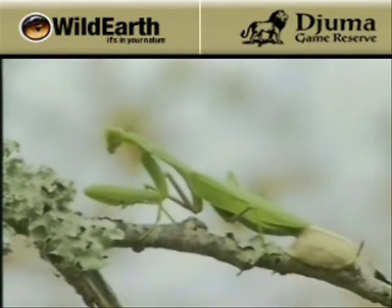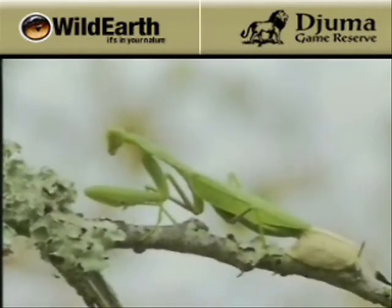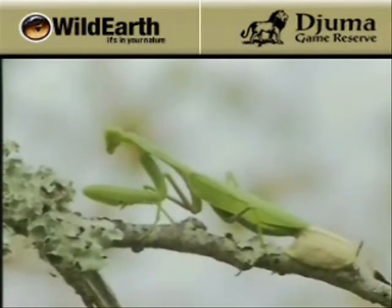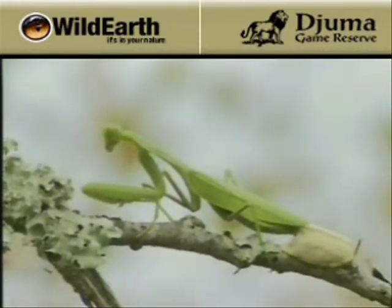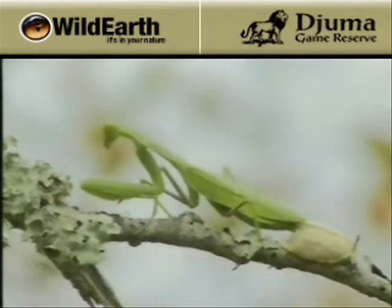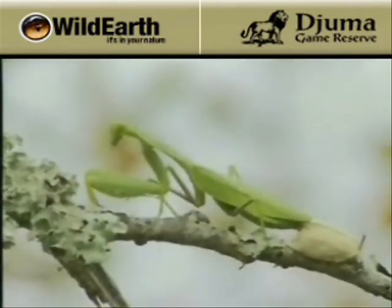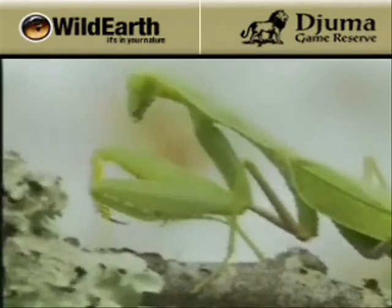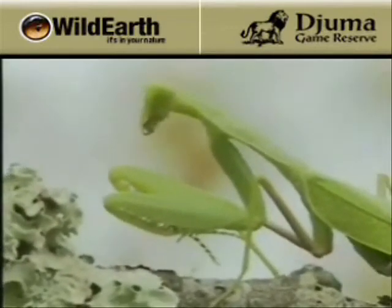Basically the male and the female have mated — it's not like they can have multiple opportunities again to mate for the male — so he essentially, I'm sure not willingly, but essentially sacrifices himself for the benefit of the youngsters, really giving that female extra energy to make sure she has sustenance and the energy to produce the young. Look at that — that's how they grab their prey, you can see those strong spikes on the front legs.